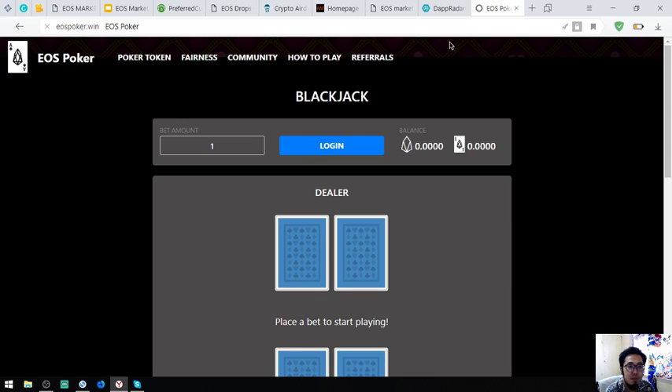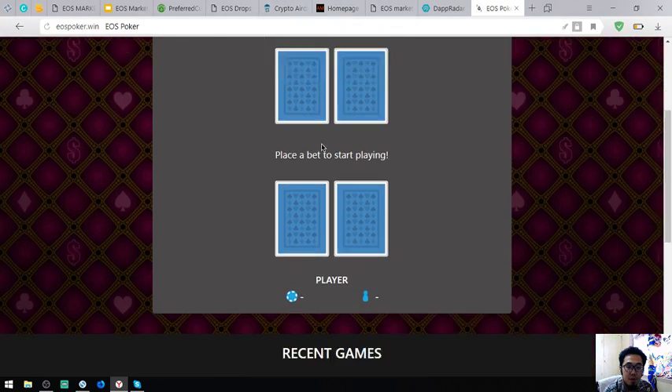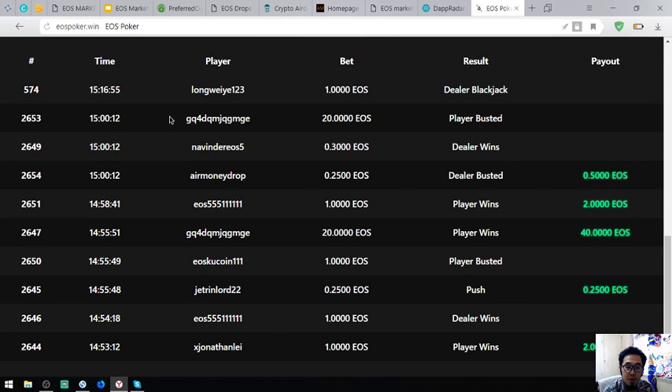Let's open their website. Here is the EOS Poker site. You can see the players who played this game and the payouts for each bet.